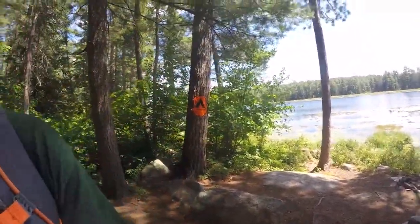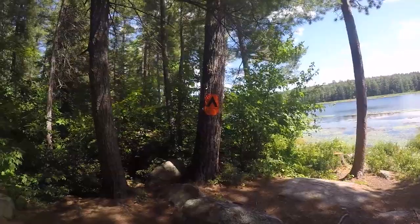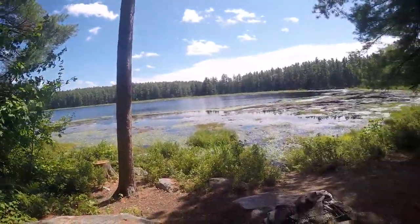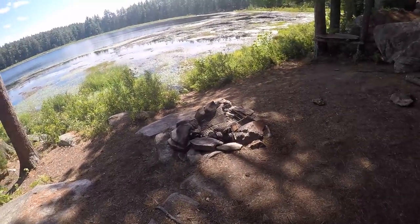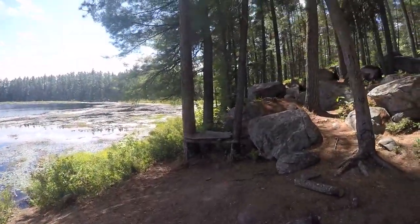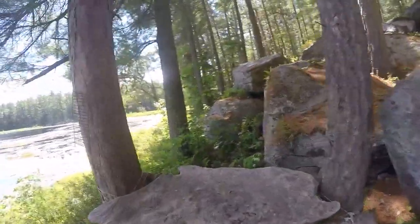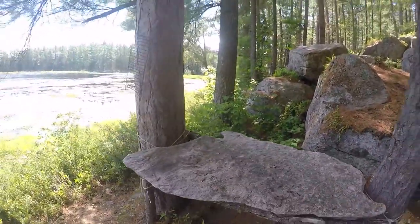About 5.4K in — nothing really exciting, just been in the bush the whole time. Thought I'd check out a campsite. Not too bad — pretty neat, big flat stone, pretty sturdy.